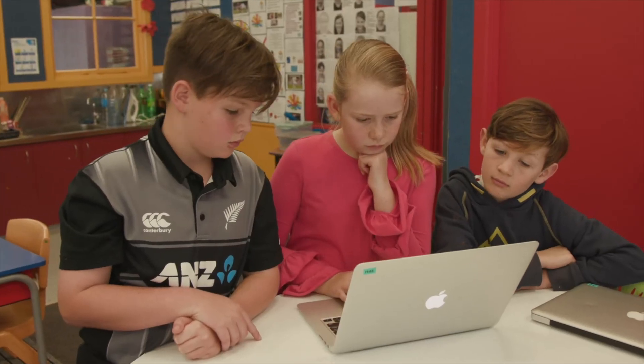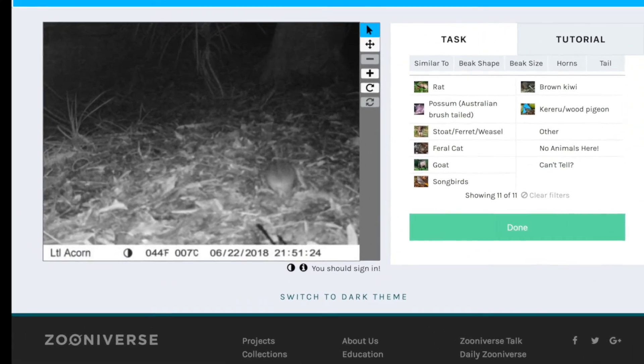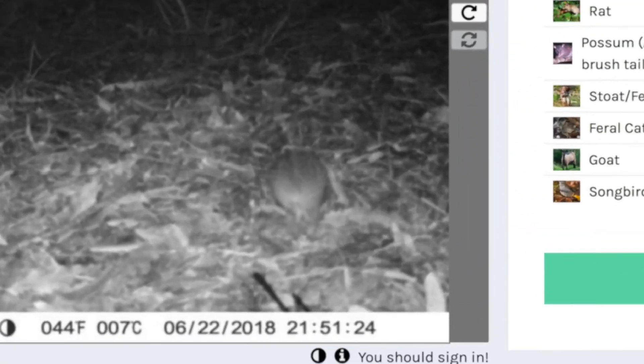You need to look carefully. I can't see anything in this picture. Wait — look! There! A rat!